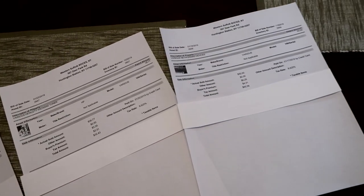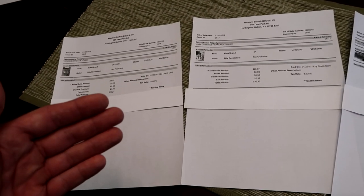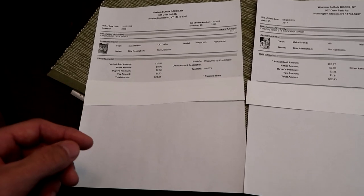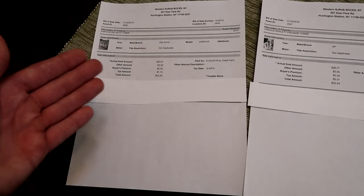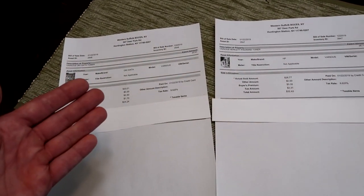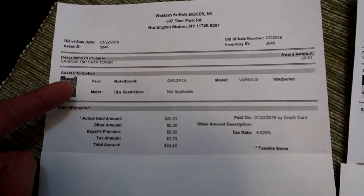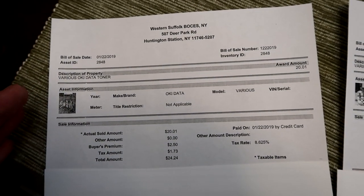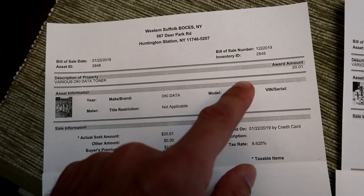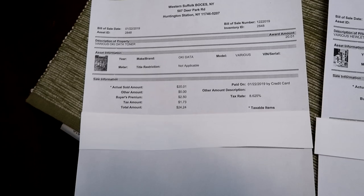Once you go to meet them to pick up the items, they typically have you sign something showing that you picked up the items. With GovDeals.com, they require you — or someone with power of attorney — to come pick up the items yourself. You can't send an employee. They asked to photocopy my driver's license, and I signed three documents showing what I purchased, the amount I paid, my signature, name, and date.